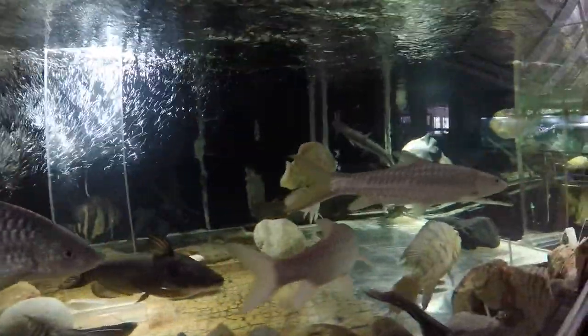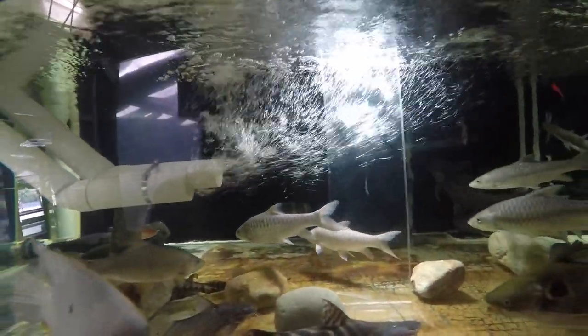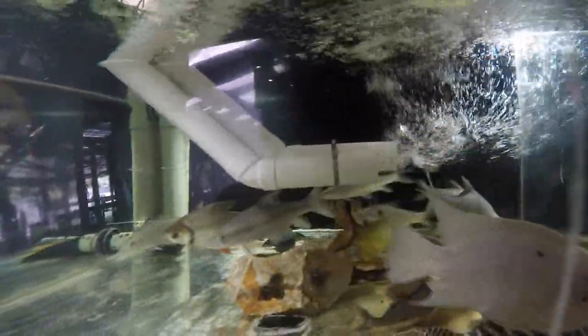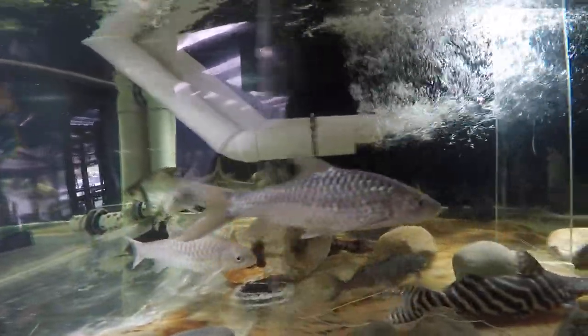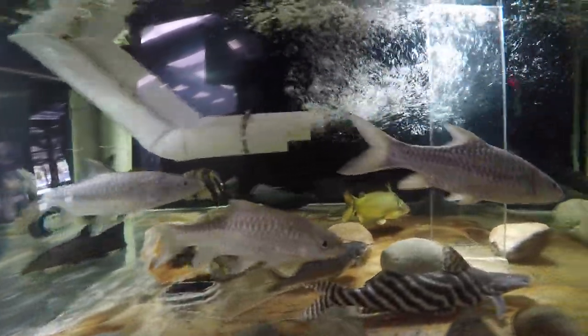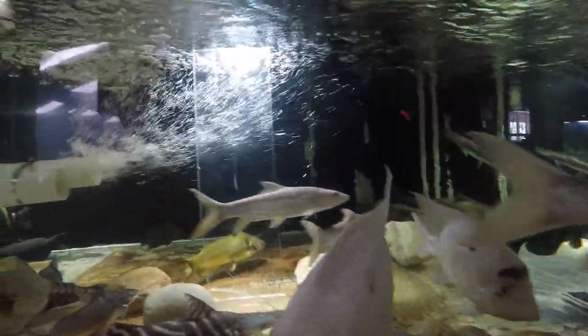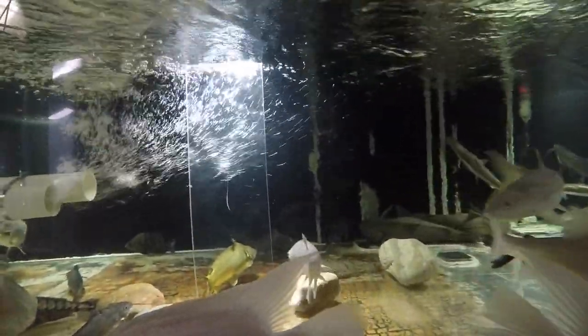They're circling around me thinking, what am I doing? That shows their smarts — they're not just running away, they're thinking: he's doing something unusual and we want to see what he's doing. What if he gives us some food? We don't want to miss out on that. They're not the kind that misses out on food.